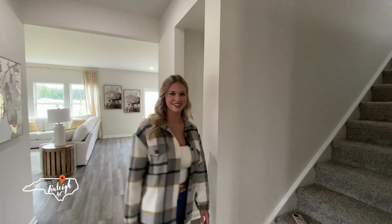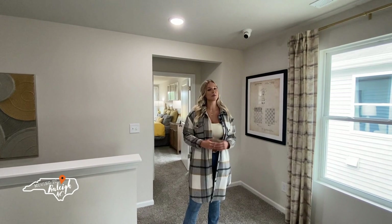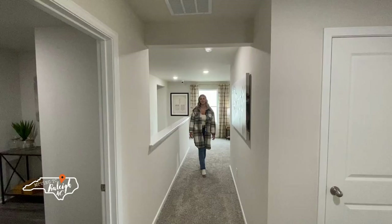Now let's check out the upstairs. Behind me is the owner suite and you're going to want to see it — I'll save my favorite part for last. We're currently in the loft area, which they've featured as a movie room and also a homework area for kids. Now onto the secondary bedrooms.